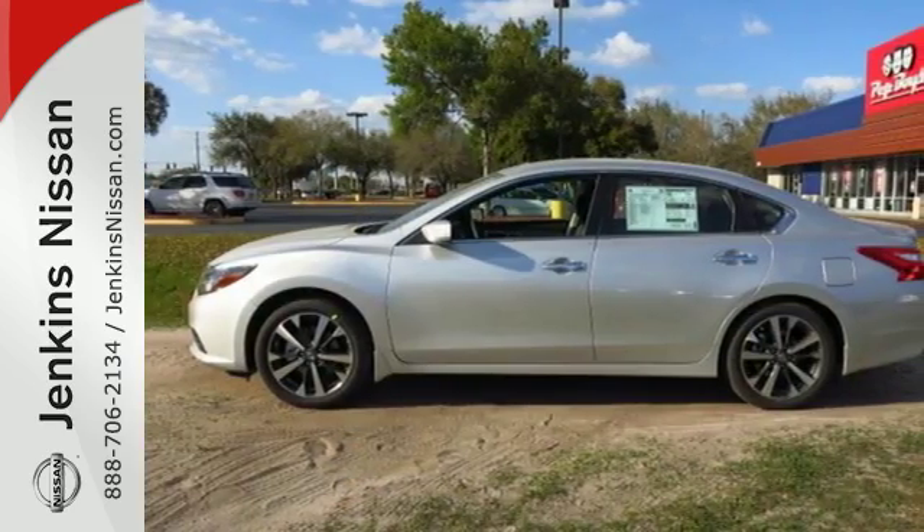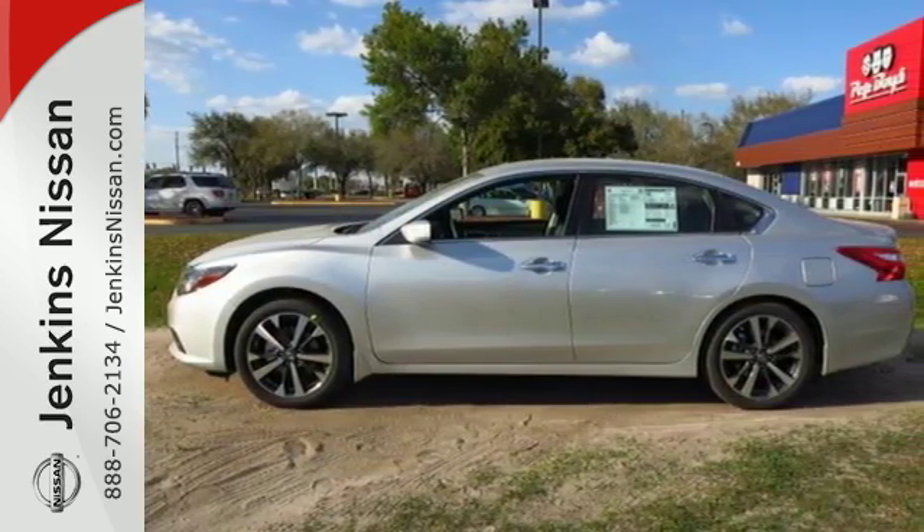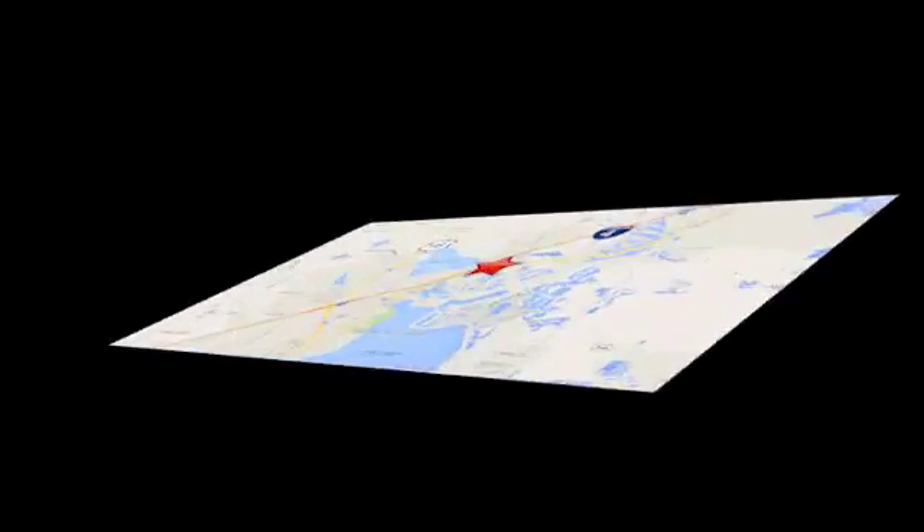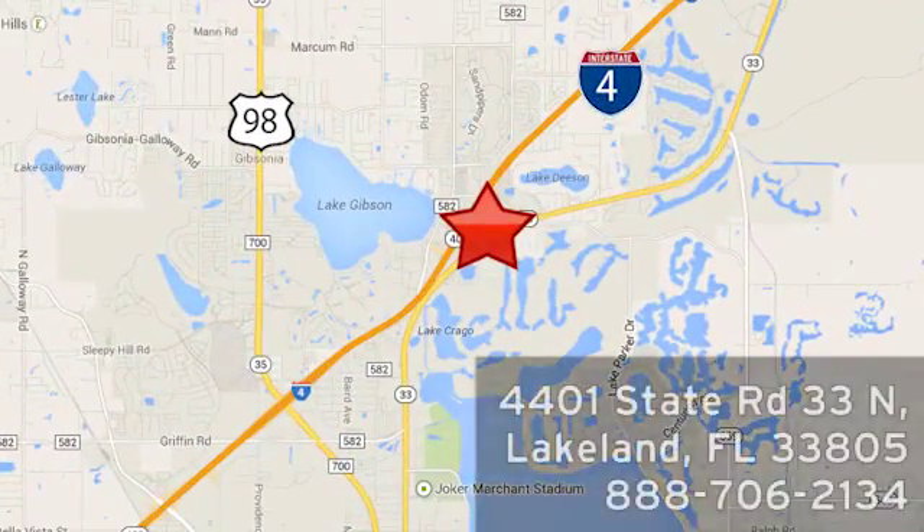Come give this Altima a test drive today. At Jenkins Nissan, honesty is our policy. We're conveniently located at 4401 State Route 33 North in Lakeland, Florida.